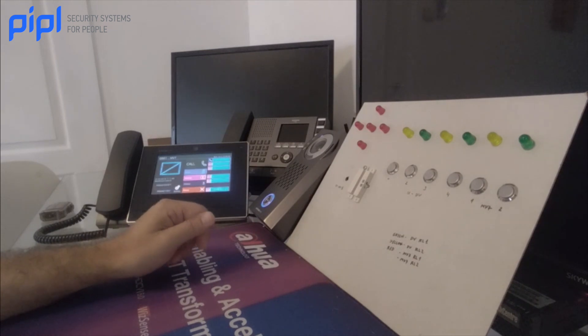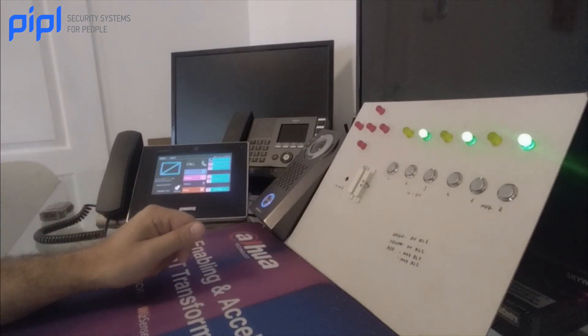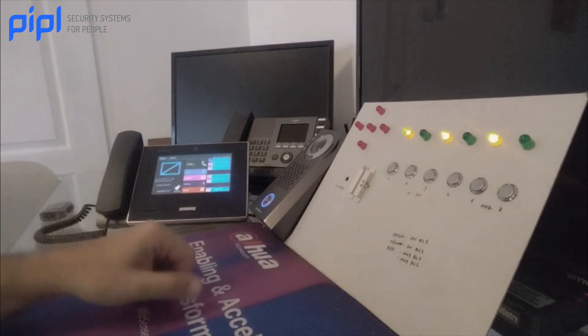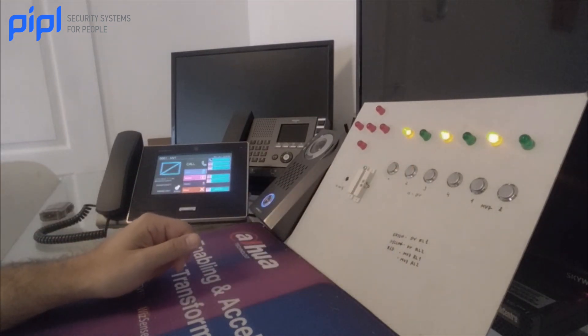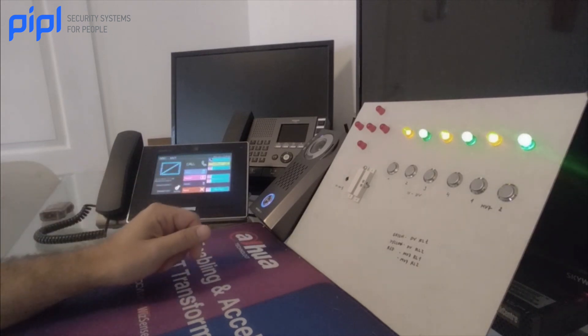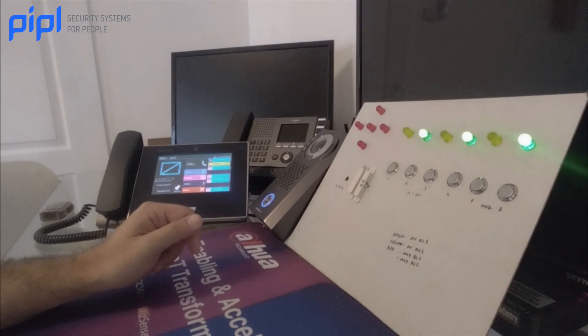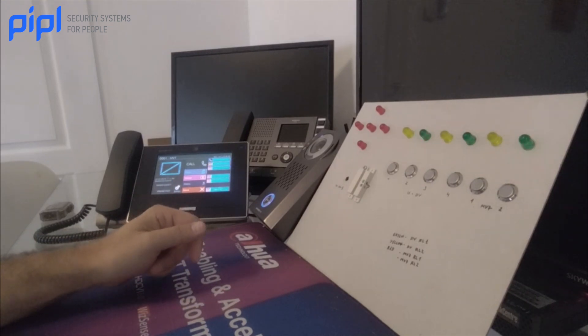We have this first button that is connected to the first input of the video station and opens the first contact. There is also this second button that opens the second output on the same unit. I can operate both outputs or each one separately by the master station, as well as operating outputs on the master station itself.